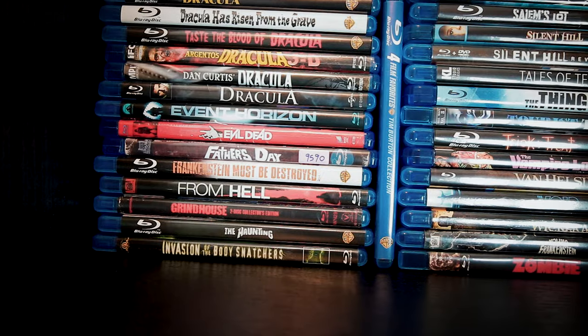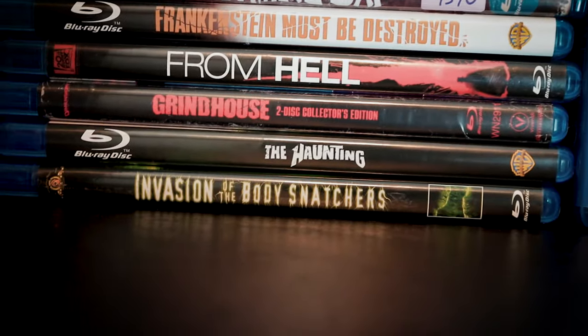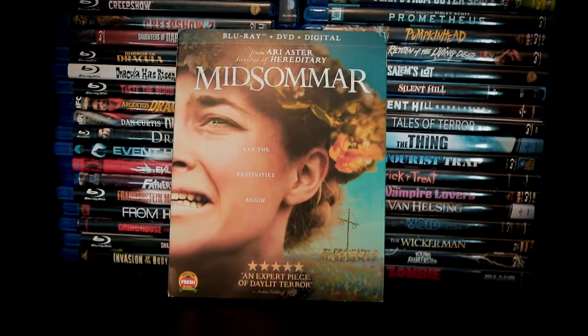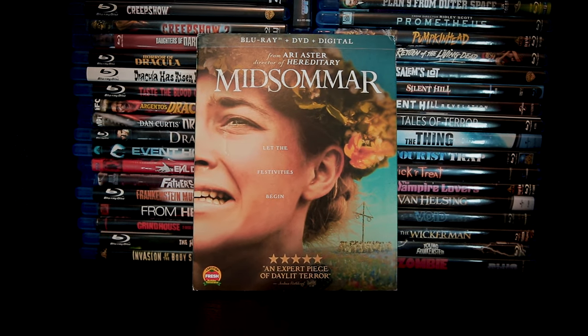Moving on, a couple other honorable mentions have to go to Event Horizon and Invasion of the Body Snatchers, another favorite starring Donald Sutherland. Midsommar — another recent film I really enjoyed. I think I liked Hereditary a little better, but it's a very different film and stands on its own feet just fine.